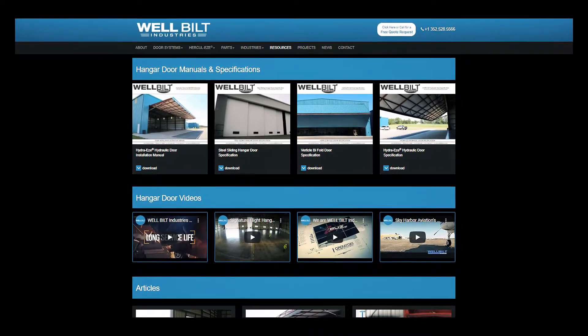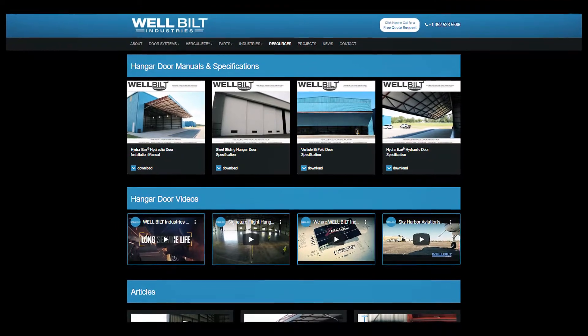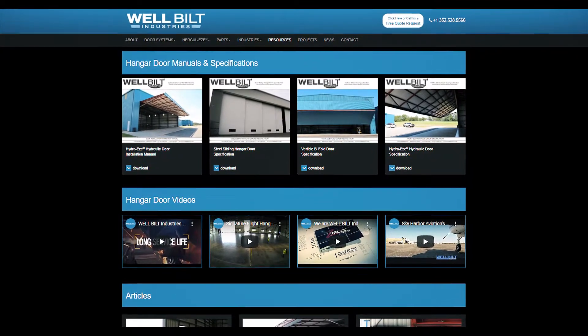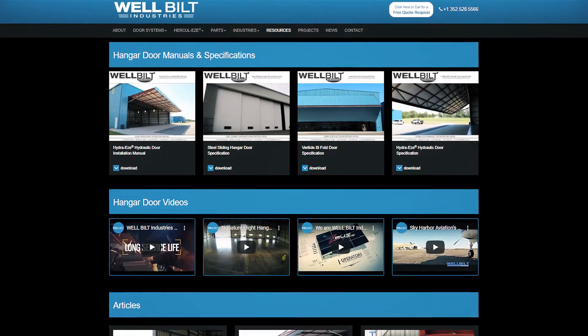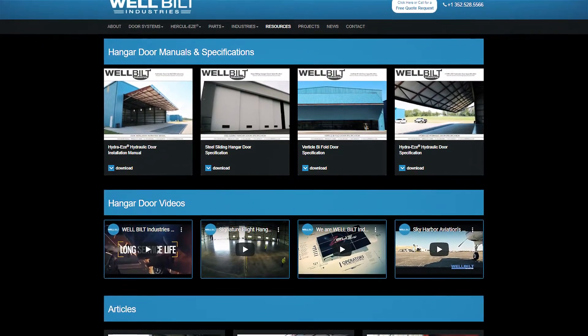Are you interested in learning how to install the HydraEase Hydraulic Door? Then visit our website at www.wellbuiltdoors.com and download our installation manual there.